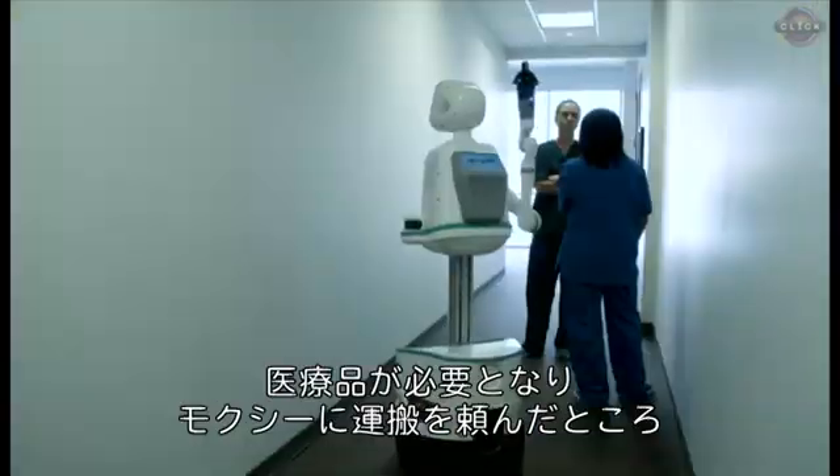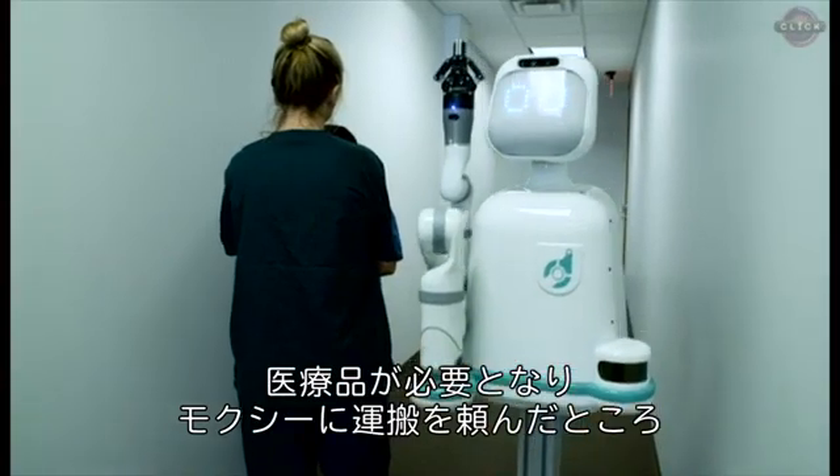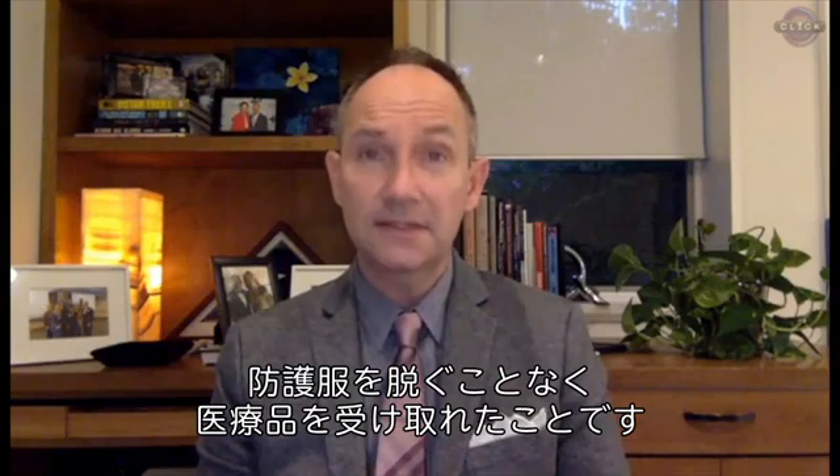One of the surprises we had was that we had two nurses who were actually in a patient's room in isolation. And they needed a supply and they were able actually to call MOXIE and have MOXIE deliver that supply to them without them having to actually get out of isolation gear and go and retrieve that supply.